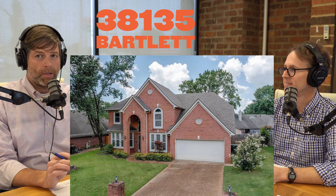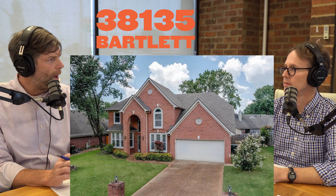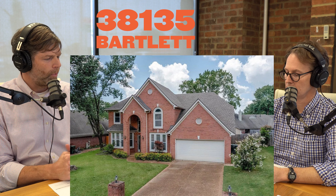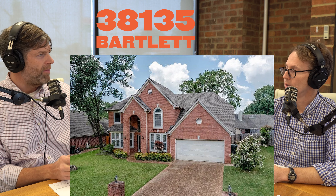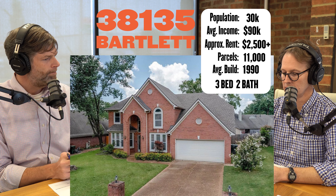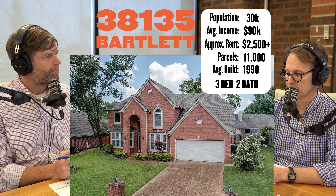The picture you can see here is another nice big $300,000 house — you can get an idea of the property types you're going to find in 38135. Heavy residential, heavy owner-occupant. How many people are living out there? 30,000, making $90,000 a year. So this is the highest income zip code we're talking about.